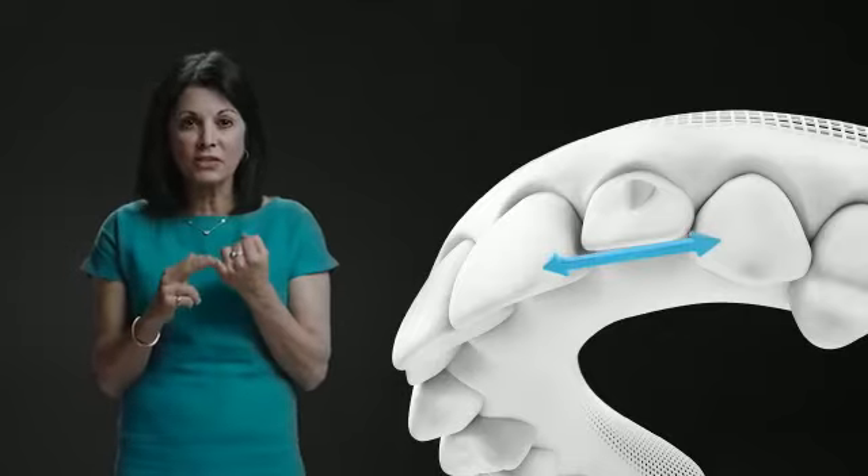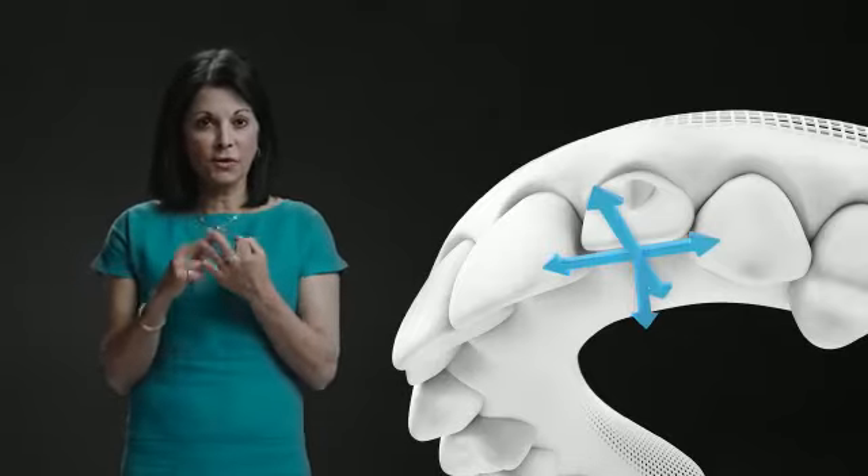Plus, with SmartForce attachments and SmartStage technology, I can harness the power of optimized forces and greater predictability. SmartForce features include optimized attachments and pressure areas that enable even the most difficult movements in the sagittal, the transverse, and the vertical dimensions.